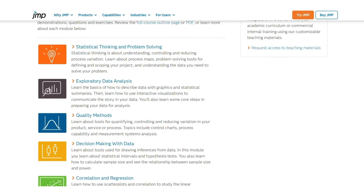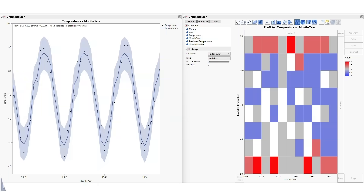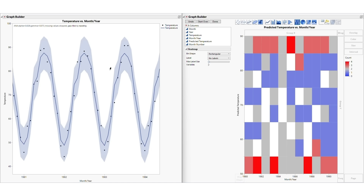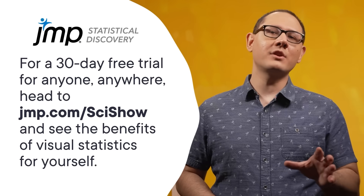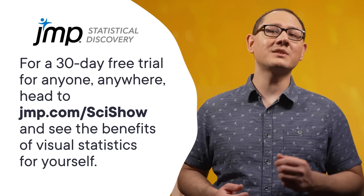But hold on — we can't apply all that to the moon just yet. Thank you to JMP for supporting this SciShow video. JMP is a statistical analysis software that makes powerful analytics quick and accessible. For example, if you're trying to model when the benefits outweigh the costs in a switch to more energy-efficient transportation, the first model you use might not give you the information you need — you could end up accidentally overfitting your data. Instead, you'll need to actively evaluate, validate, and compare different models to make sure you choose the best one for the job. JMP's model screening platform lets you launch multiple models at once and evaluate their respective performances without going through each one individually. They also offer a 30-day free trial for anyone, anywhere. You can find it at jmp.com/scishow and see the benefits of visual statistics for yourself.